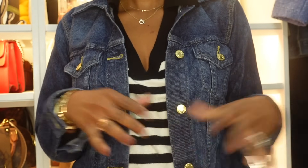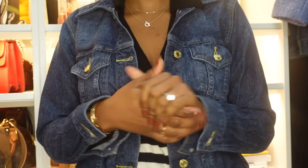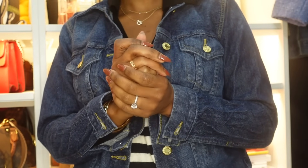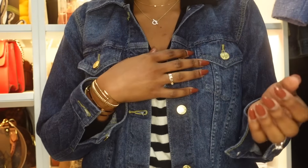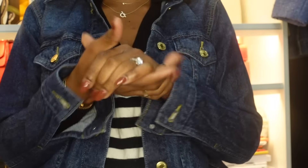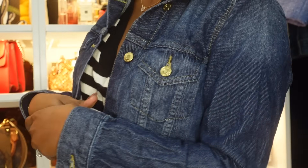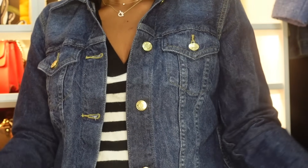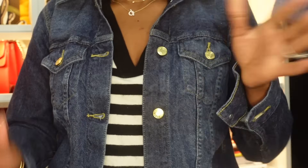Welcome back to my channel — if this is your first time, welcome! I talk about all things luxury handbags and luxury jewelry. It's been a minute since I filmed a video, so let's just jump right into it. This time I'm going to go from my oldest to my newest bag, which I think will be a little more fun.